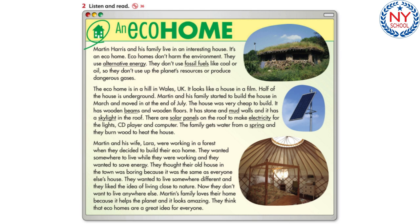Martin and his wife Lara were working in a forest when they decided to build their eco home. They wanted somewhere to live while they were working, and they wanted to save energy. They thought their old house in the town was boring because it was the same as everyone else's house.